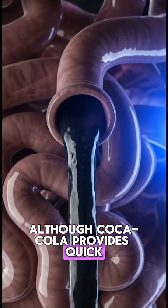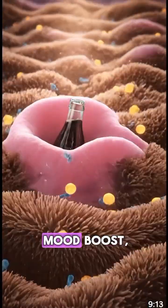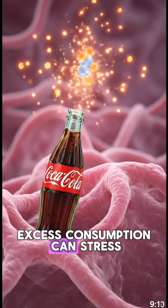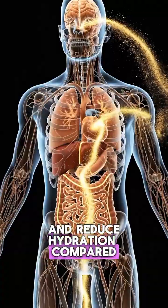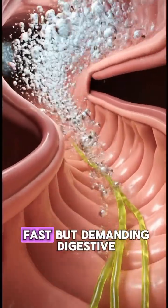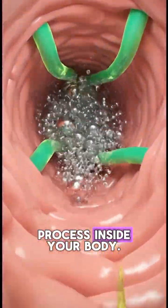Although Coca-Cola provides quick energy and a temporary mood boost, excess consumption can stress the digestive system, impact blood sugar levels, and reduce hydration compared to water. Every sip triggers a fast but demanding digestive process inside your body.